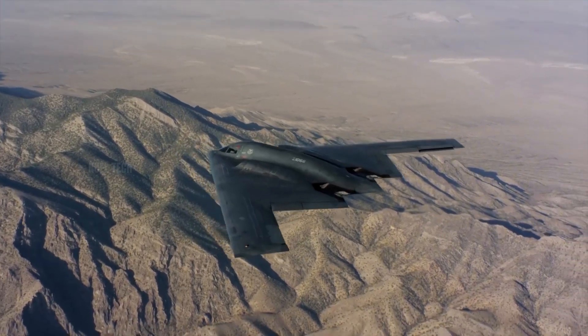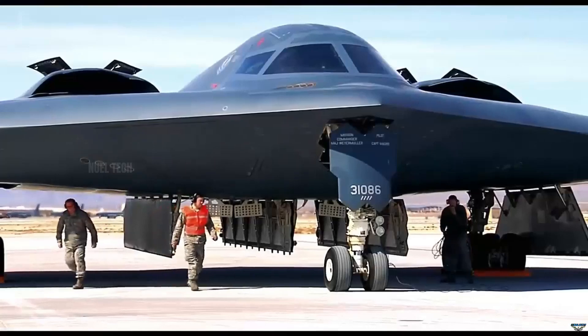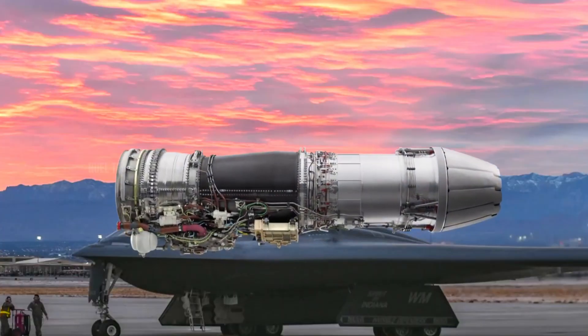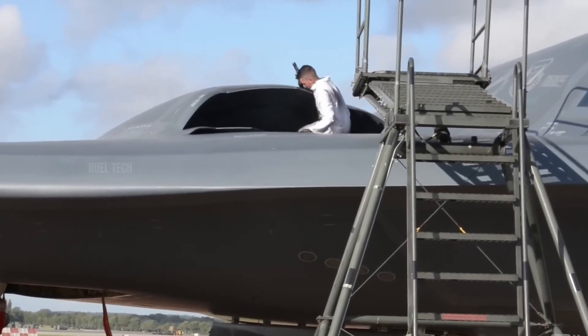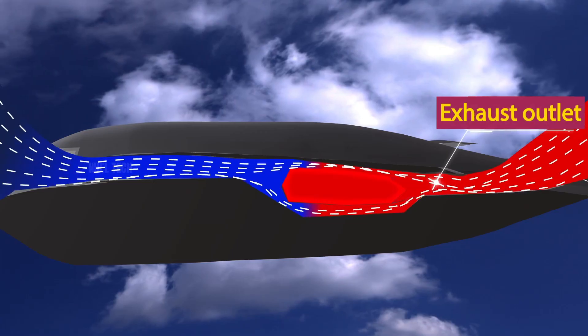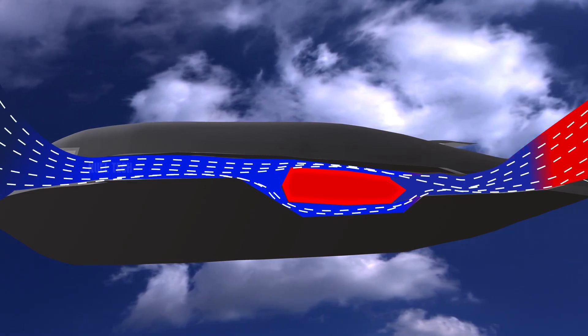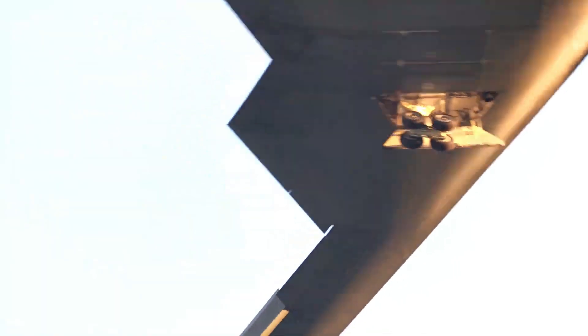The F118-GE-100 engine is not just about power, but also intelligent design. The engines are embedded within the body of the aircraft, with S-shaped air intakes that conceal the front fan from radar detection. Their internal placement also allows exhaust heat to be directed upward over the fuselage.